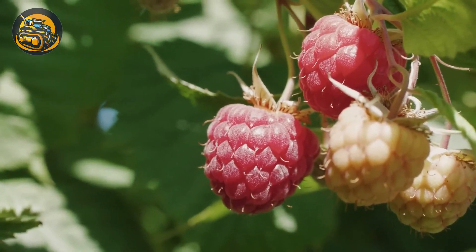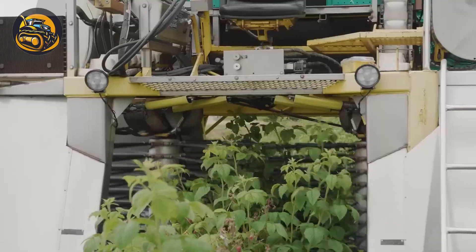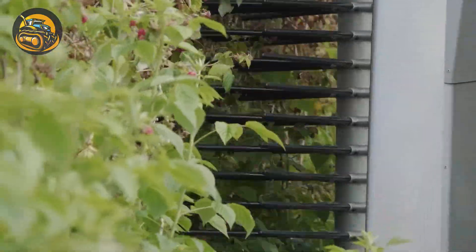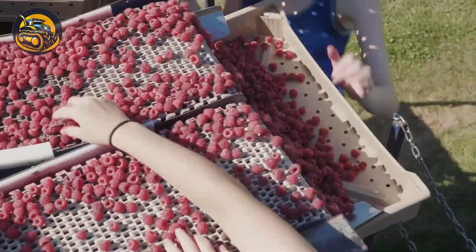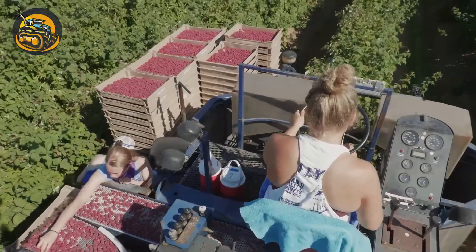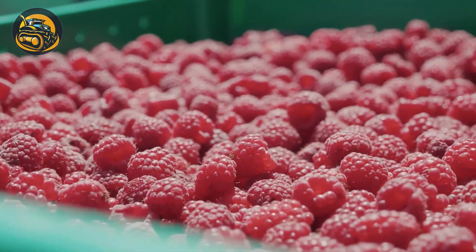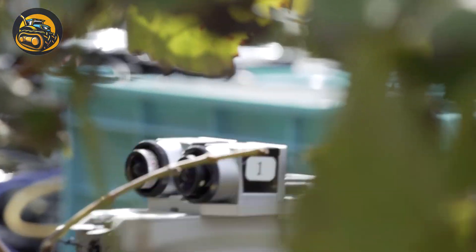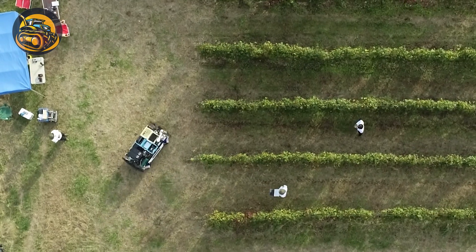Machinery plays a pivotal role in the harvesting of fruits that require detailed and delicate treatment, like raspberries. Here is another unmanned vehicle that successfully spots ripe grapes and gently cuts them for harvesting.